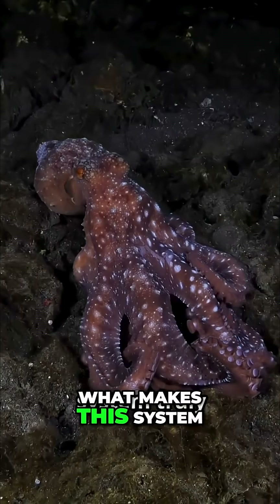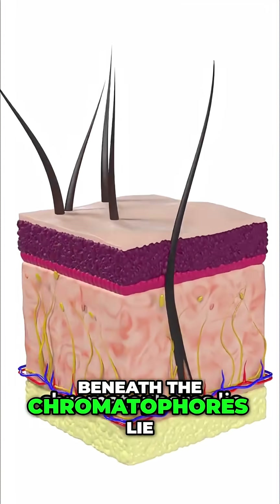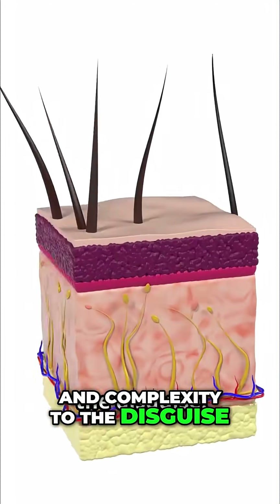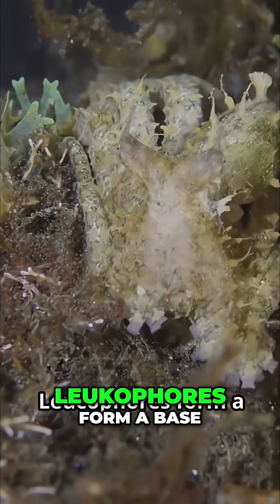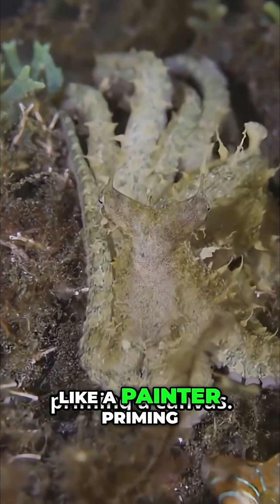What makes this system truly extraordinary is the speed and control with which it operates. Beneath the chromatophores lie two other types of cells that add depth and complexity to the disguise. Iridophores are like tiny, stacked mirrors — they reflect ambient light. Leukophores form a base layer that reflects broad-spectrum light, like a painter priming a canvas.